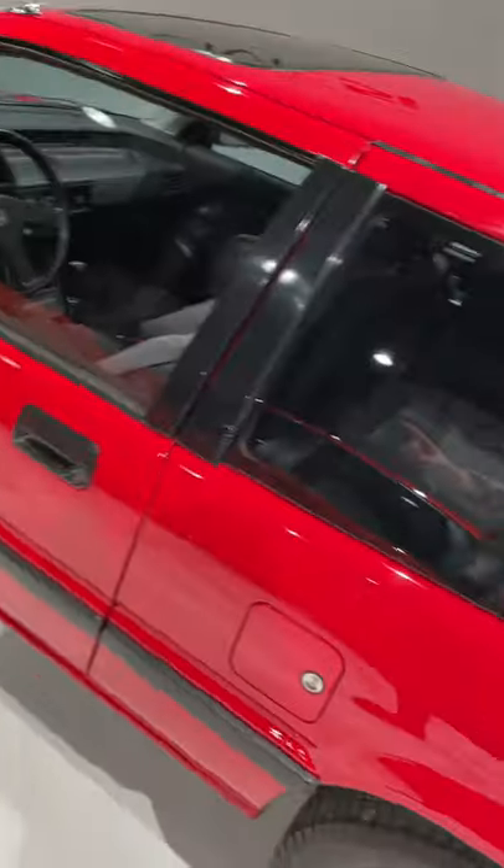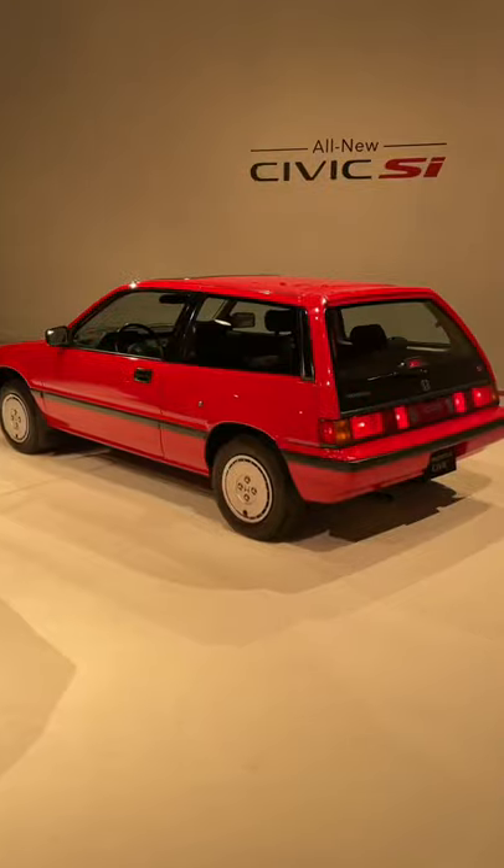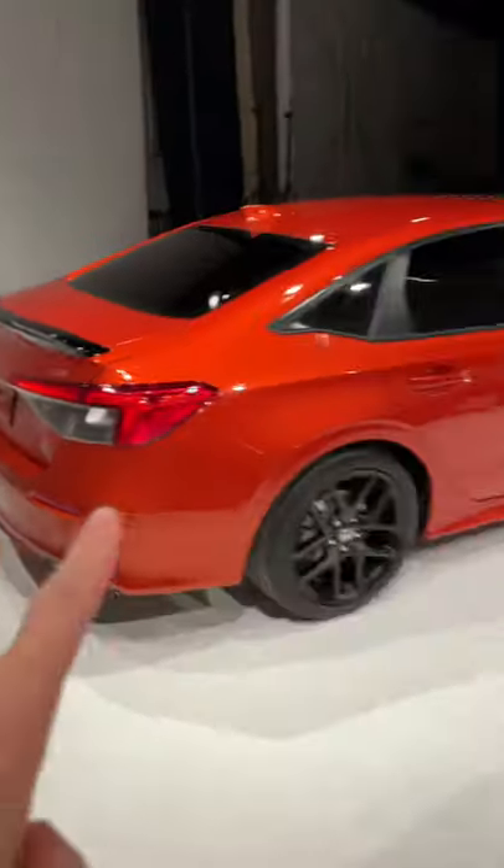The old one is a two-door, still with a backseat though, whereas this new one is a four-door model. And the first ever Civic Si was a hatchback, whereas this new one only comes in a sedan.